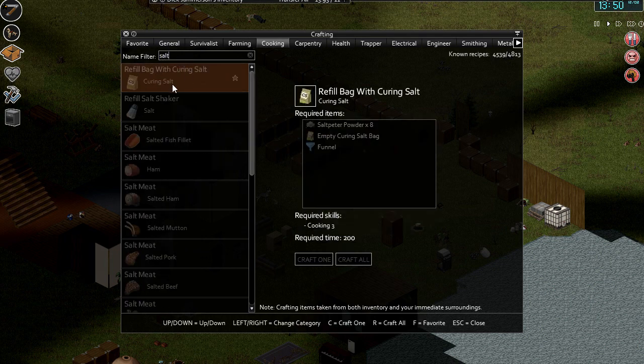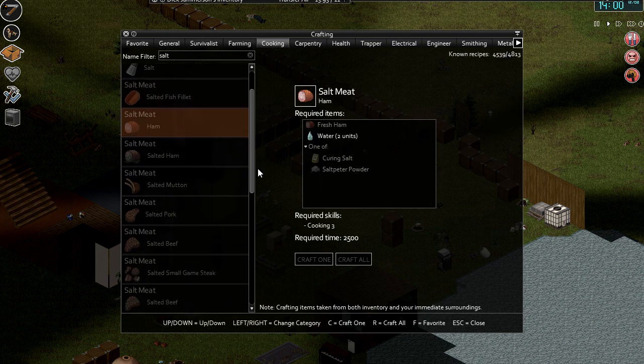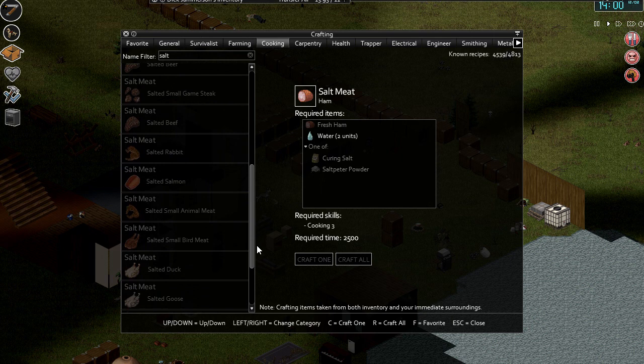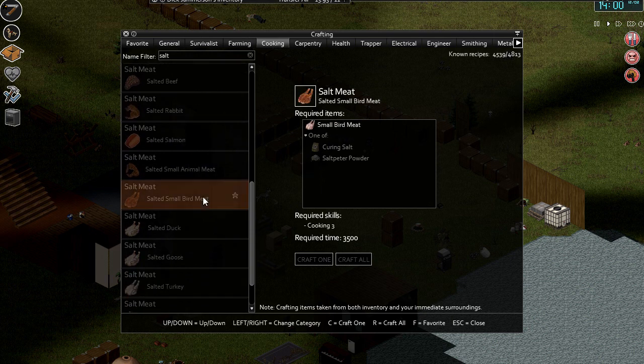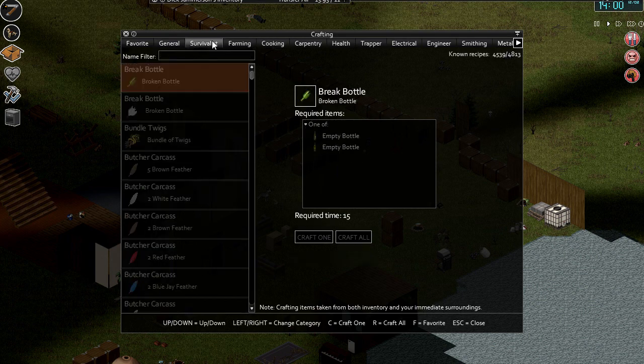Is it dry or is it salt? Refill salt. Salt meat. Fish fillet. Curing salt or salt pita powder — salt meat. Salted small — okay. So how the heck do we create this curing salt or salt pita powder? Surely we can make it, can't we? General — salt. Nope.